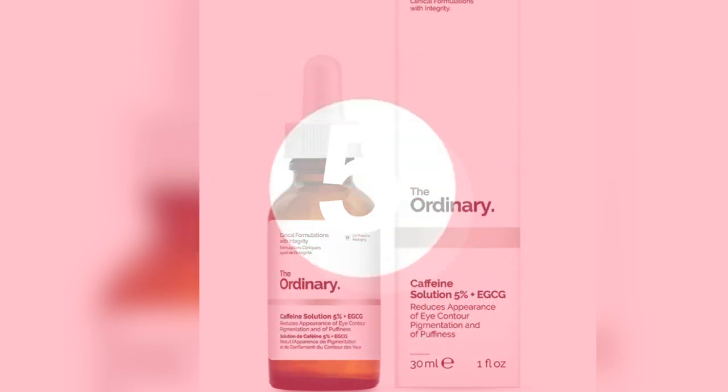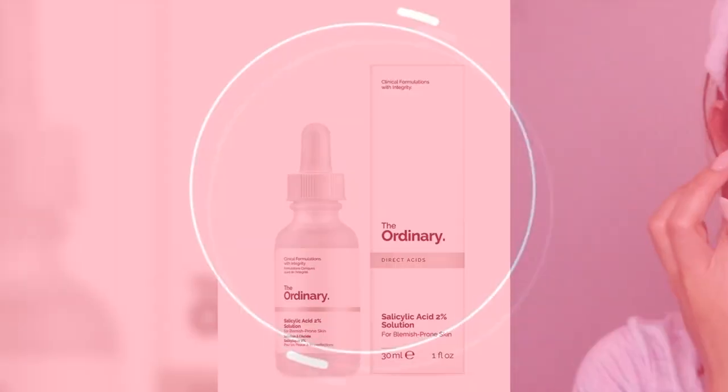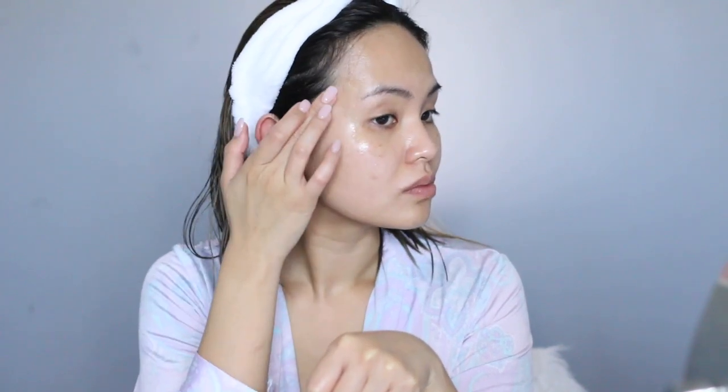My fifth step is Caffeine Solution 5% plus EGCG from green tea applied on my under eyes. My sixth step is Salicylic Acid 2%, which I dot directly on a pimple in the morning or evening if I have any. The last step for the night is using my Natural Moisturizing Factors plus HA, or my Azelaic Acid Suspension 10% when my skin is more problematic or textured.